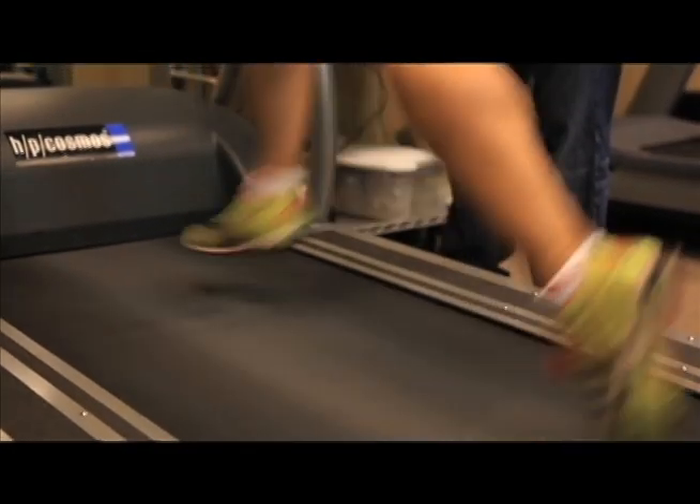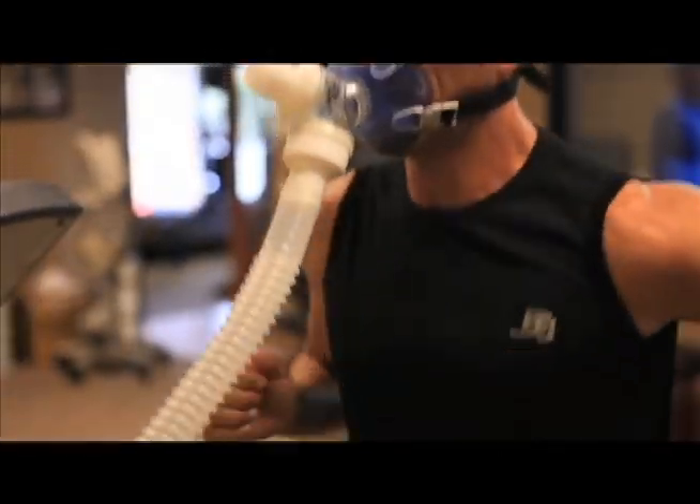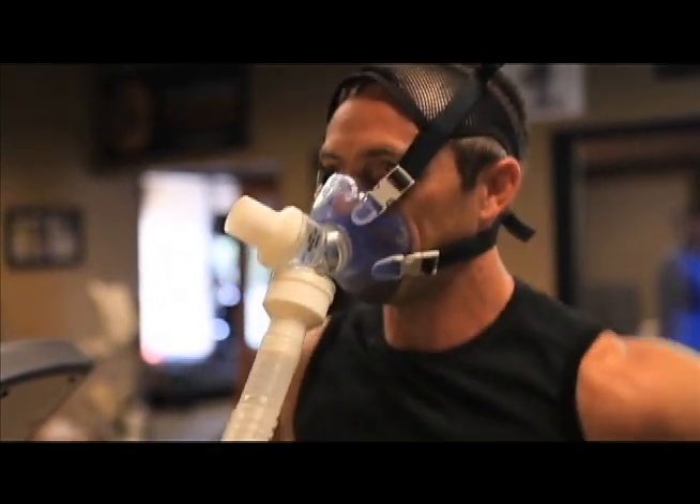VO2 max is essentially the maximum amount of oxygen your body can process relative to your mass in kilos per minute. If you have a really high VO2 score, that means your body is processing oxygen very well. What this means is that someone who can process a lot of oxygen is going to do a better job accessing fat stores for energy.